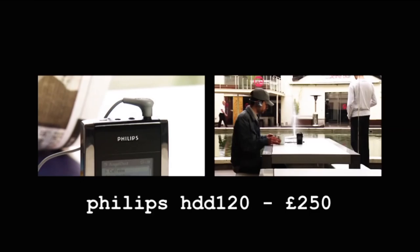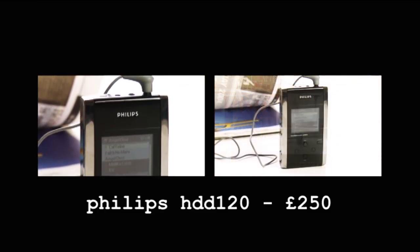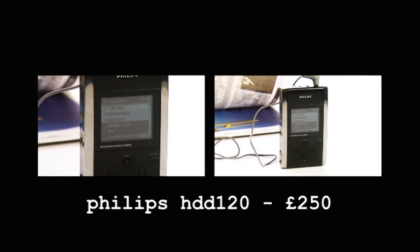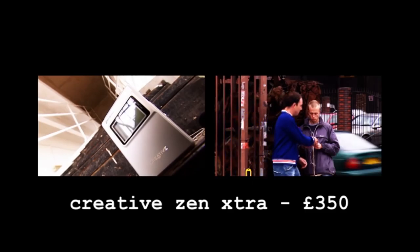The Philips HDD120 is not bad looking and has a line-in port for recording direct off your CD player. It's loaded with useful features and, again, has a much better battery life than the iPod. At £350, the Creative Zen Extra isn't exactly stylish, but it's cheaper than the most expensive iPod and it's got the largest capacity of any player on the market — this thing can hold 16,000 different songs. That's more songs than have ever been in the top ten.